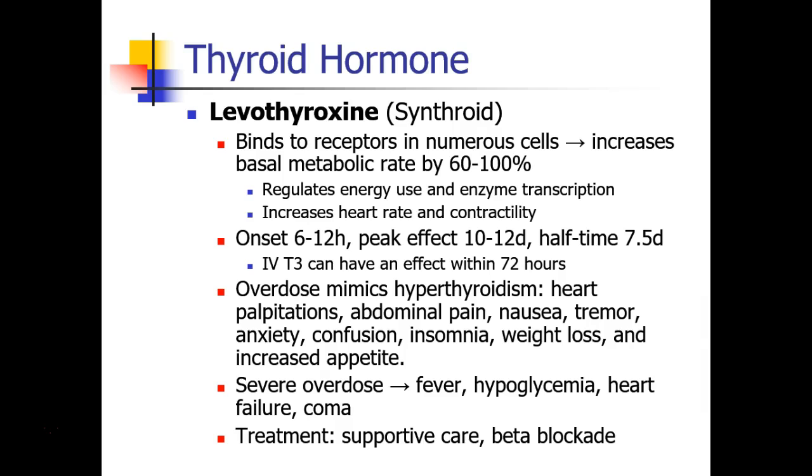If you give IV thyroid hormone, T3, that can have an effect within 72 hours, but I've never given that, and I'm not sure that any of you ever will either.